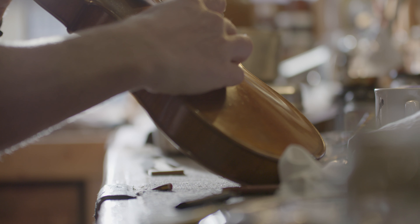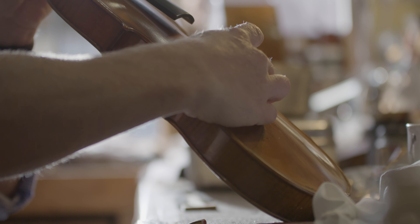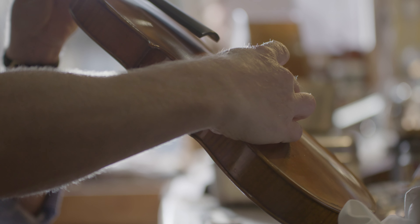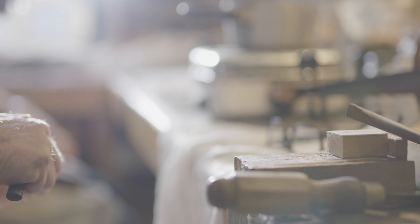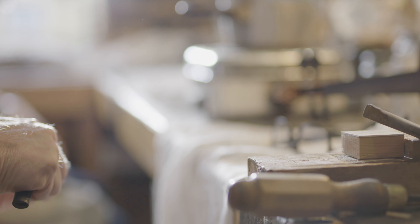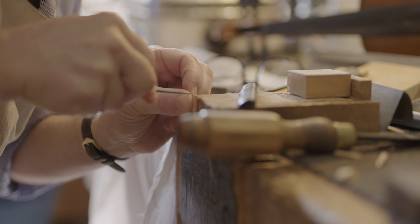For me, the most satisfying part of the job is when the customer comes to pick up their restored instrument. And don't forget, some of them are brought to us in a pretty bad state. So when you've cleaned it all, before you've even started with the restoration work, it looks like a different instrument.